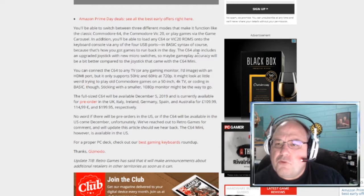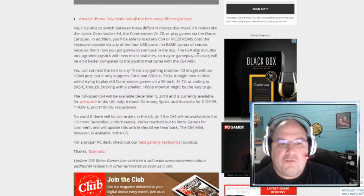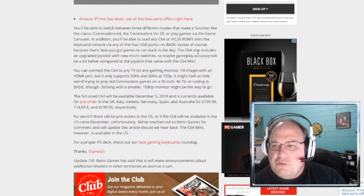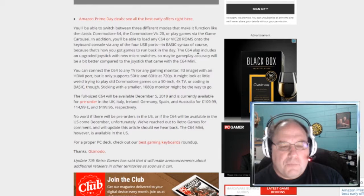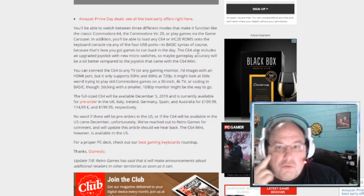It was somewhere between $200 and $500 when it first came out. I can't remember exactly, but you could get it at places like Sears — it wasn't just computer stores. You could pick up a Commodore 64 like an Atari 2600, at regular stores too.